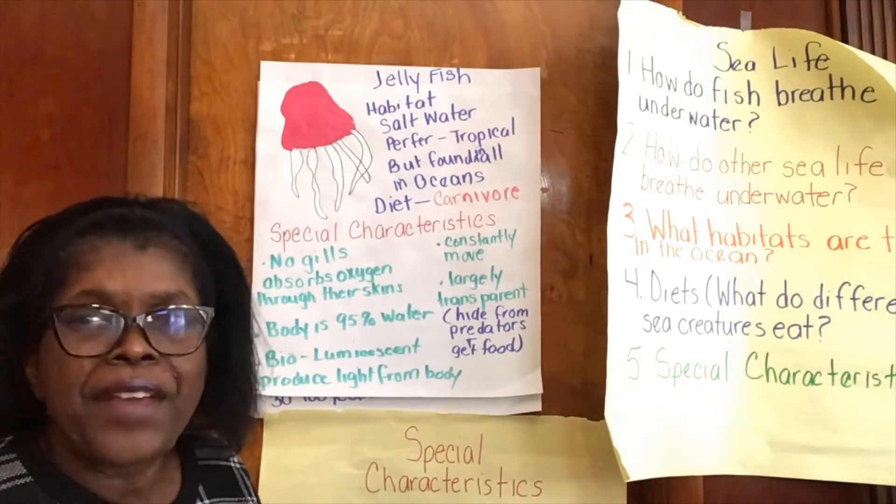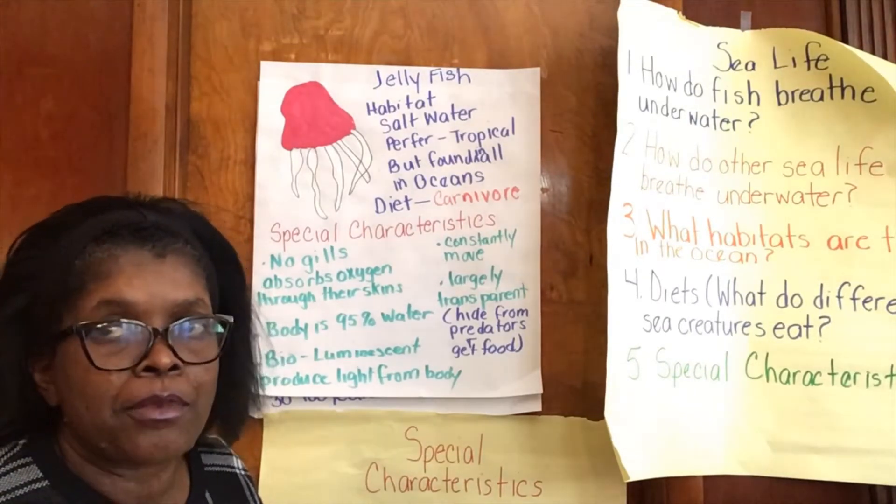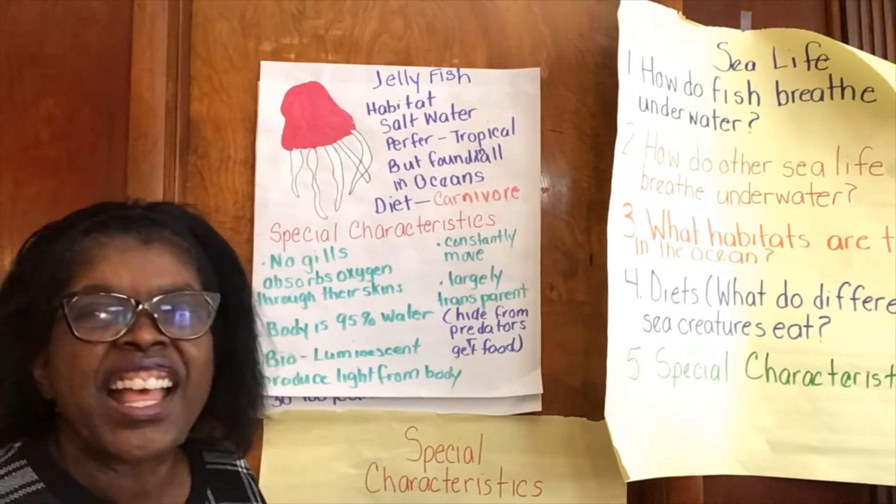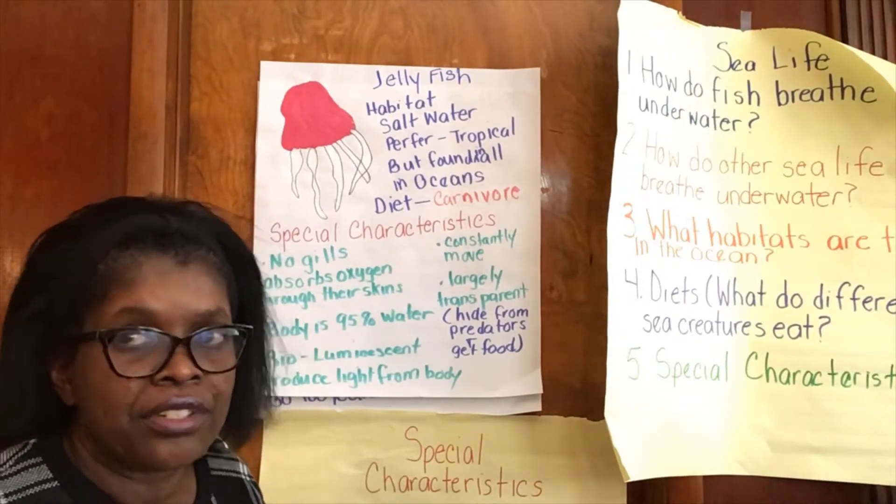Hi friends! Today we're going to learn about two great animals with their amazing special characteristics: the jellyfish and the sea turtle.